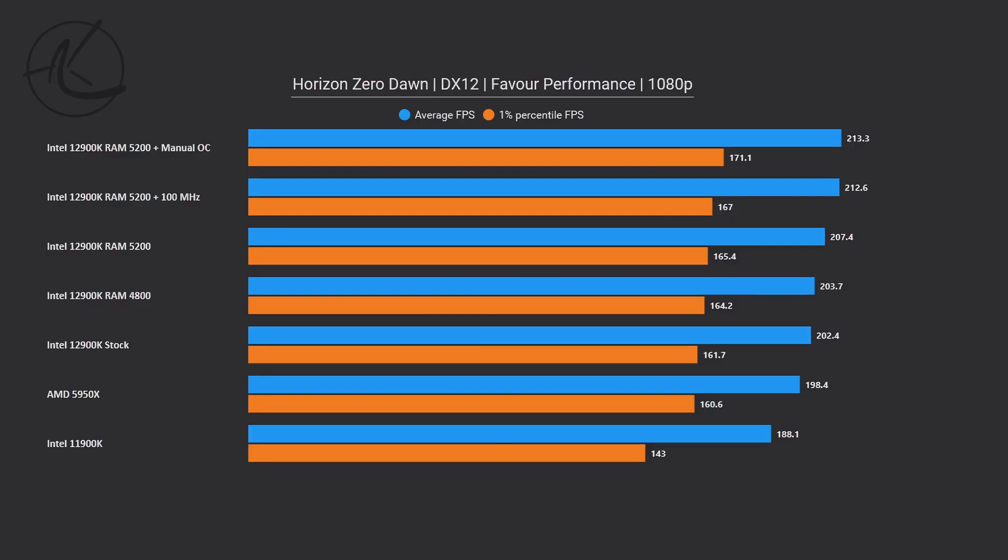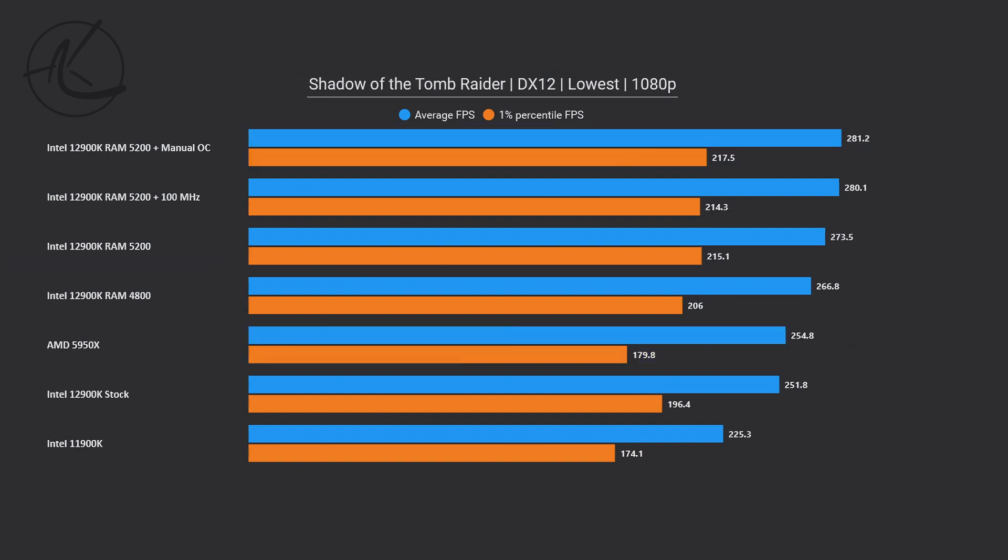First up is Horizon Zero Dawn, and here we see that the spread between all of these setups is pretty small — from stock to leading OC, there's only about 5% difference. Next up is Shadow of the Tomb Raider, and here the Intel 12900K with stock settings has lower average FPS than AMD's counterpart. Simply overclocking the memory improves performance by about 6%, and we see better improvement from faster memory and CPU overclocking. The total improvement here is up to 12%, which is pretty good — take note of that for later.